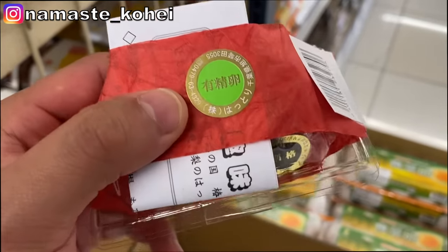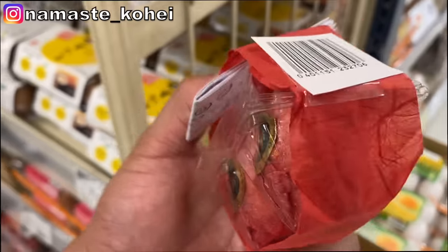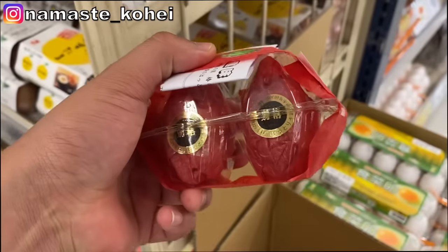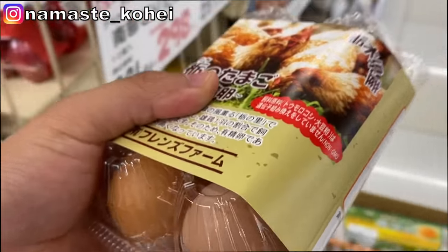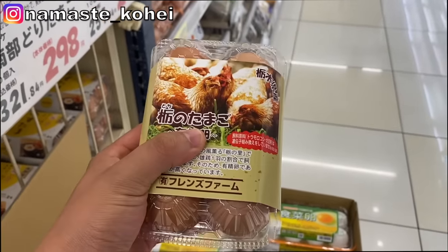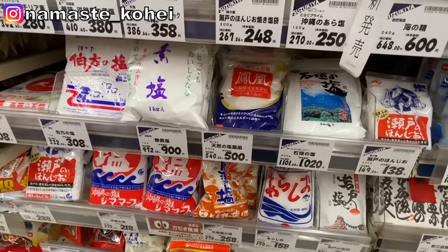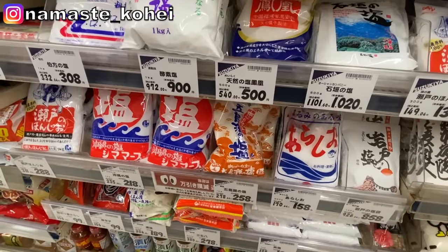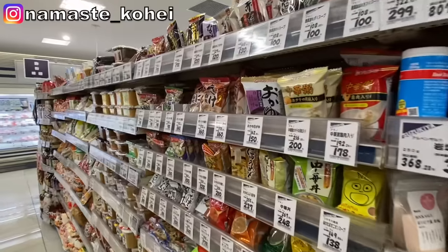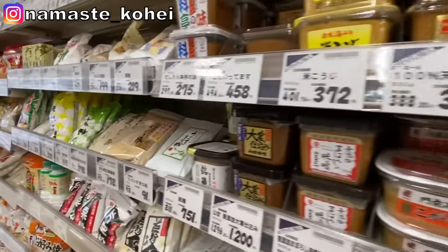This is a good one — it's about 680 rupees. And this is the soy sauce that we use for frying. And these are ordinary eggs. This packet is 6 pieces and this is about 240 rupees. This is a cheap price — 200 to 300 rupees. And this is all we need to cook Japanese food.